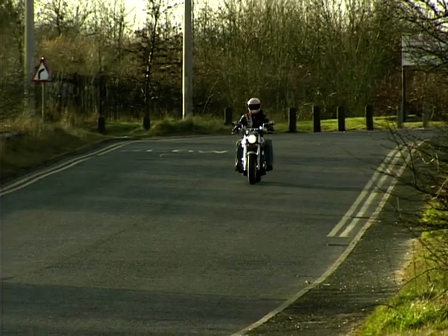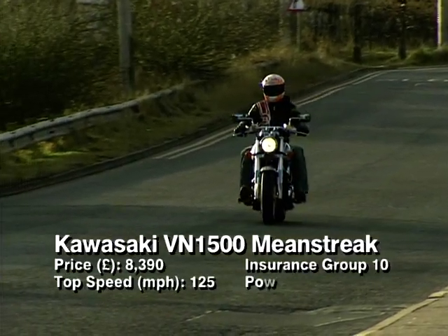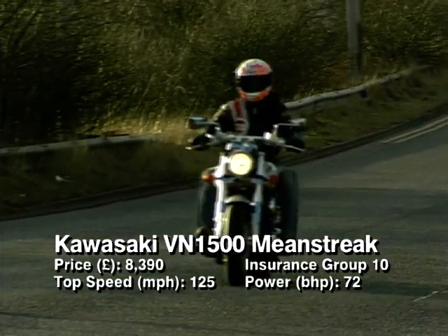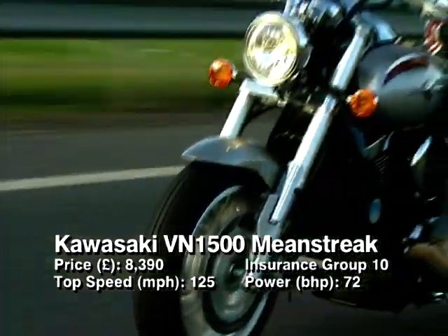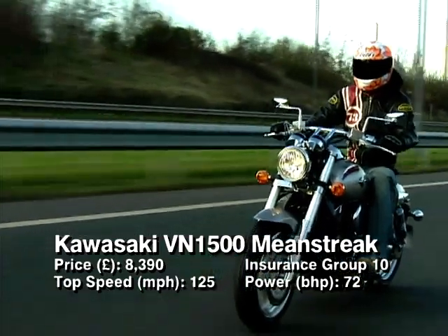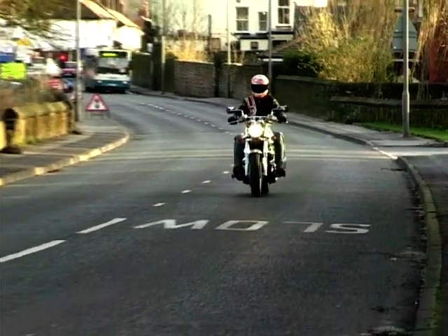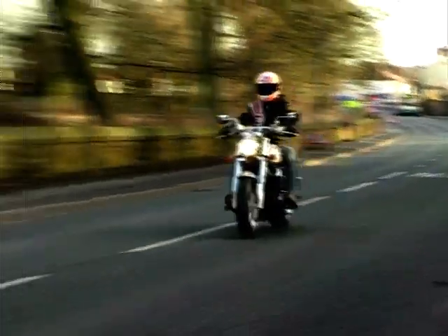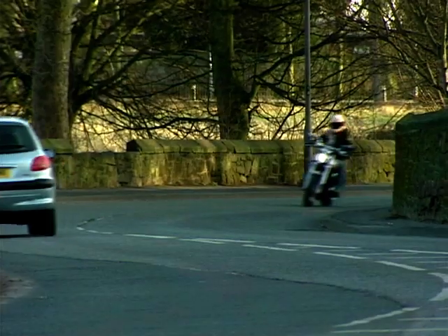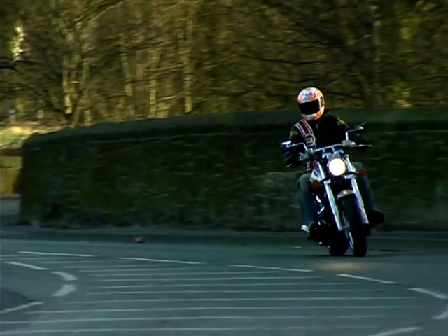Kawasaki ambles in at number nine with the VN 1500 Mean Streak. The Mean Streak's engine is loosely based on the 1470 used in the Drifter. The Mean Streak is what you might call a performance cruiser. The fuel injection system boosts performance, as does the increased valve size and improved valve timing. You can rev the motor freely and enjoy its responsive nature. If you fancy an alternative to a sports bike but with that laid-back cruiser styling, then the Mean Streak is worth a try.